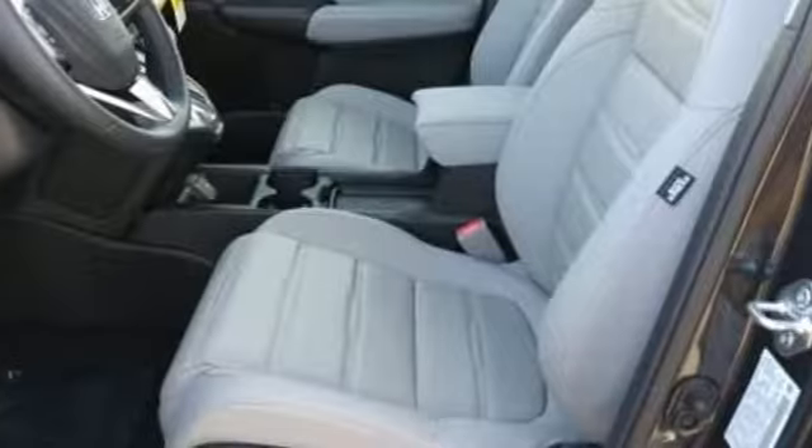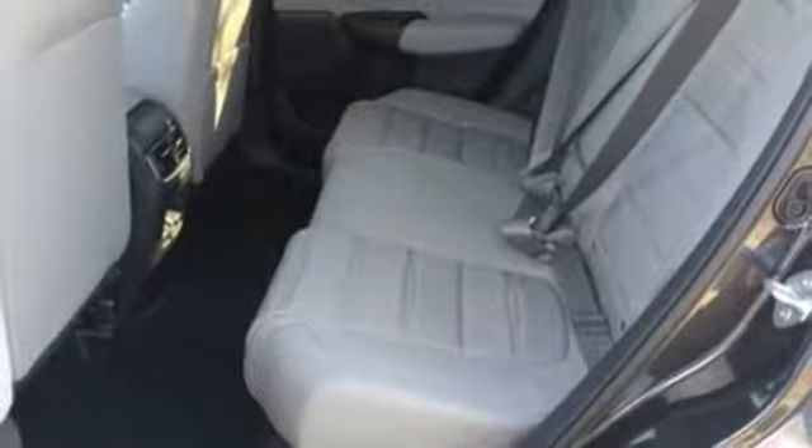Hands-free liftgate, doors and push-button start proximity key, and intercooled turbo inline four-cylinder engine.